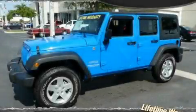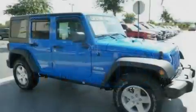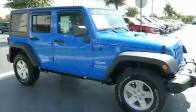This is a brand-new 2011 Jeep Wrangler, a vehicle ready to take you anywhere. It features a 3.8-liter six-cylinder engine and an automatic transmission.